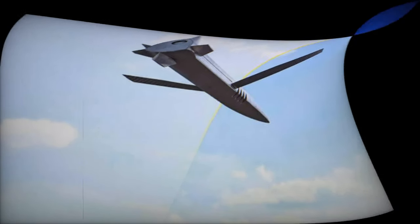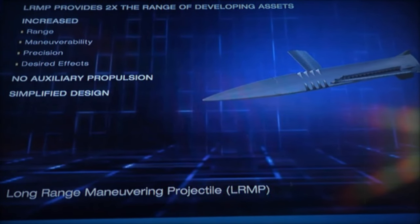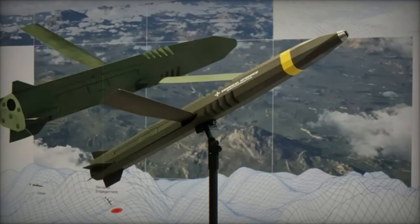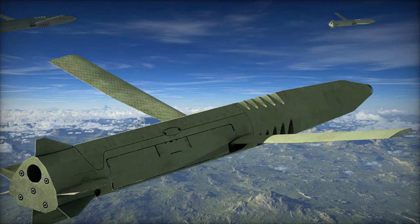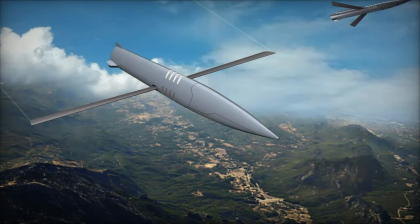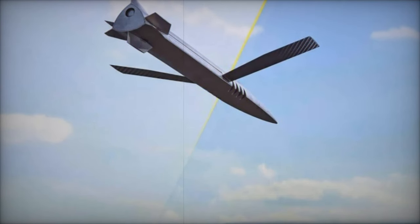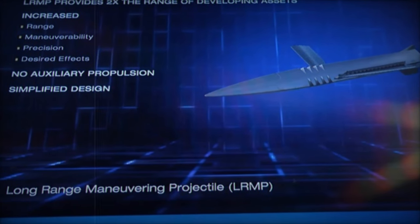The LRMP is not the only advanced artillery system being developed worldwide. Several other defense contractors are working on similar technologies to extend the range and precision of artillery systems. For instance, BAE Systems is developing the XM-1155SC under the U.S. Army's Extended Range Artillery Projectile Program, which aims to double the range of current 155mm rounds. Raytheon Missiles and Defense and BAE Systems Bofors have created the M982 Excalibur, a GPS-guided round that can reach up to 40 kilometers with a circular error probable of just 4 meters.